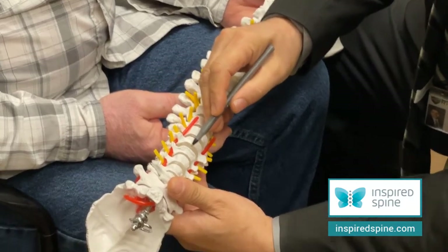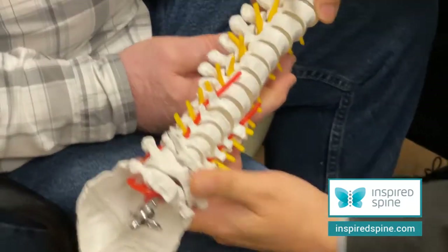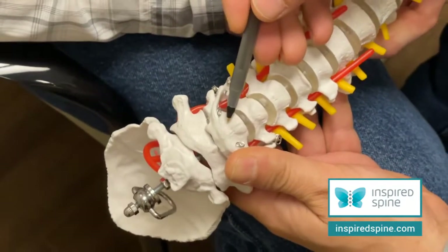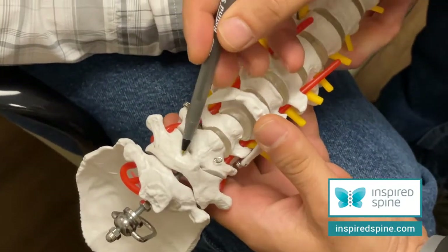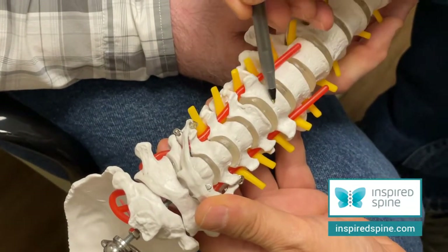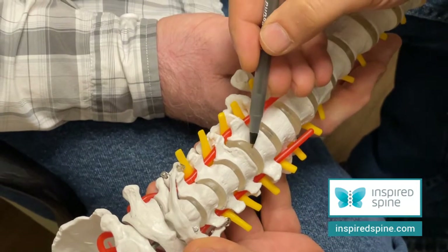Practically, we took the bad disc out. Here is the spine — our spine is made of disc and bone, bone disc, bone disc. This is C2, usually C1 is here, and C2, 3, 4, 5, 6, 7, and these are the discs.